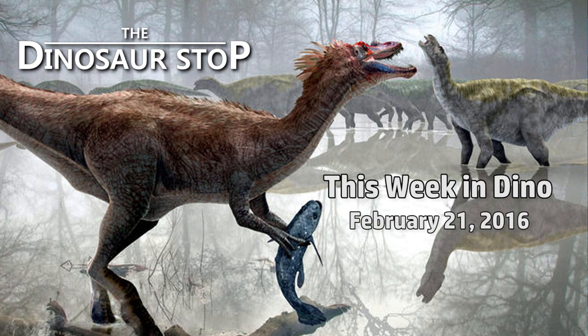Welcome to This Week in Dinosaurs for the week of February 21, 2016.